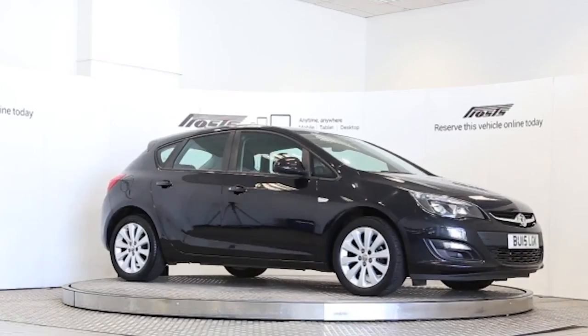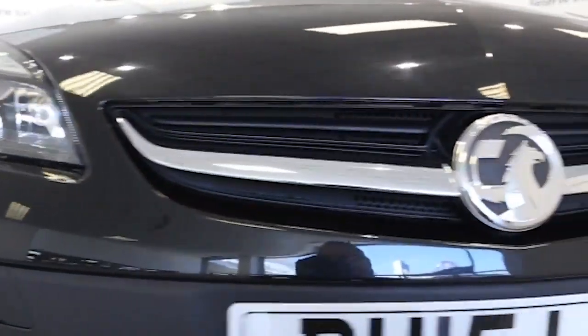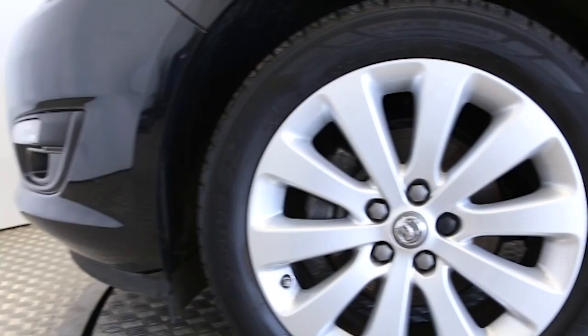Here we have a 2015 registered 5-door Vauxhall Astra Design with a 1.6-litre manual transmission petrol engine. The car is finished in carbon flash black. Key features include air conditioning,